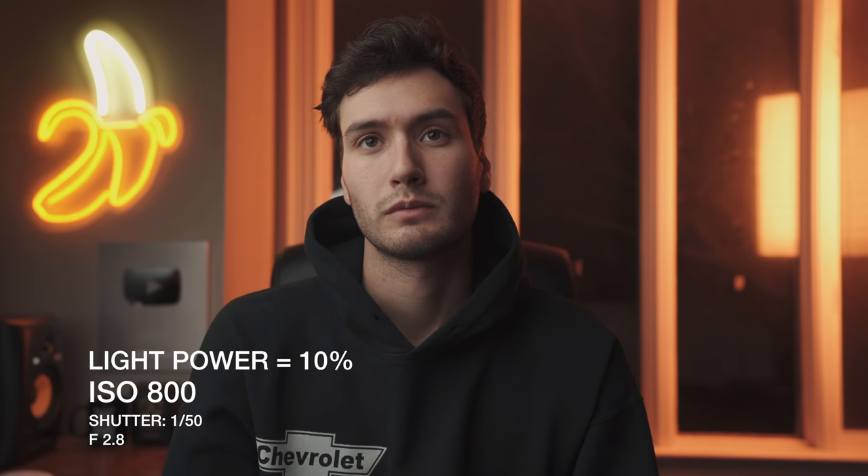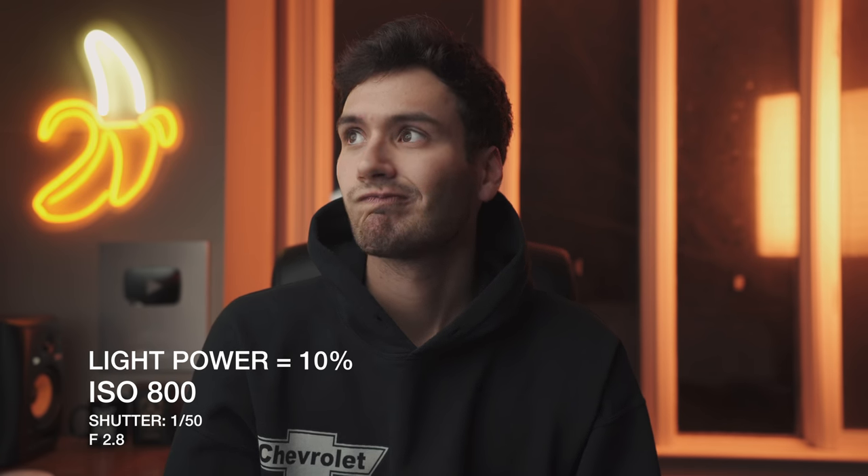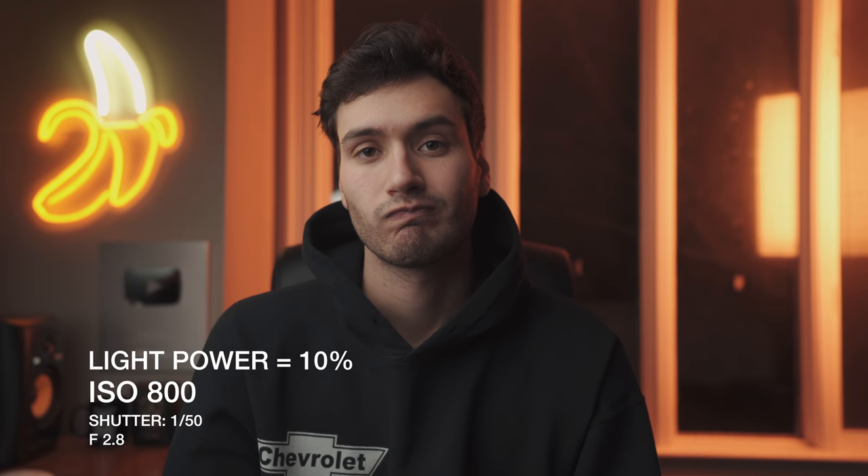For comparison, here is ISO 800 — as a result we have much lower power on the key light, but everything looks a little more flat and less dynamic, and because of the higher ISO it can start to look a little muddier as well.